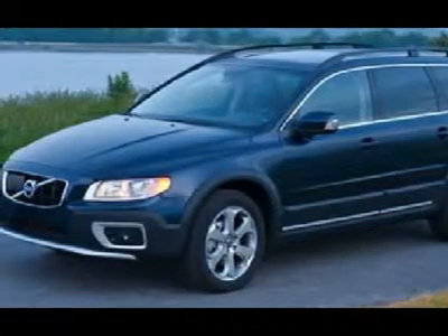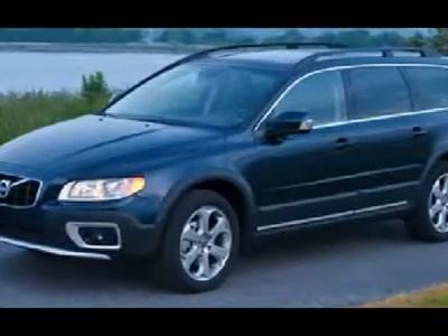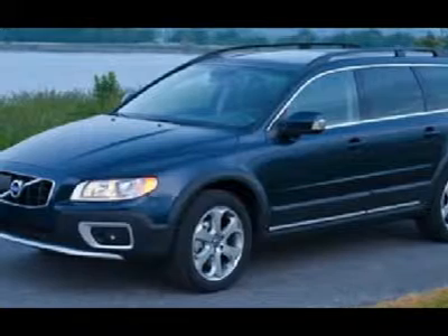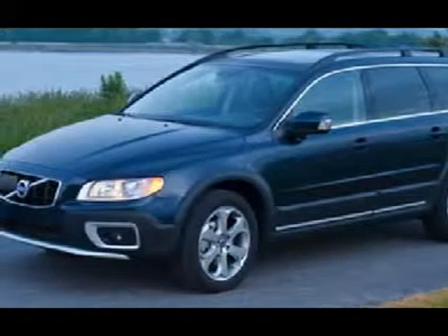This 2011 XC70 T6 AWD model includes the multimedia package, convenience package, climate package, metallic paint and all-wheel drive.